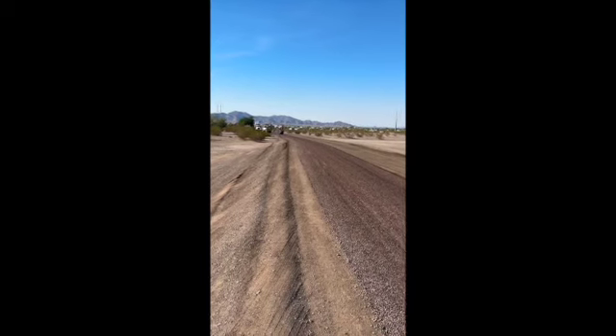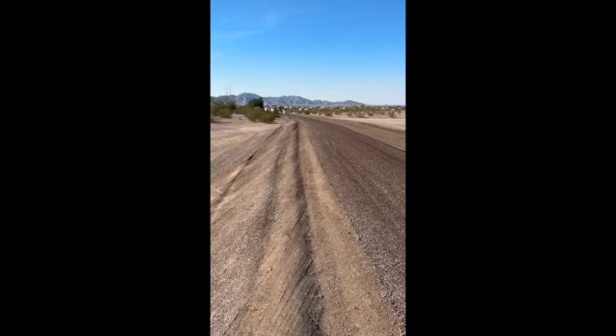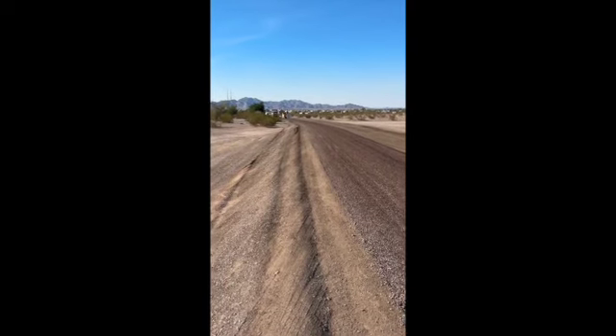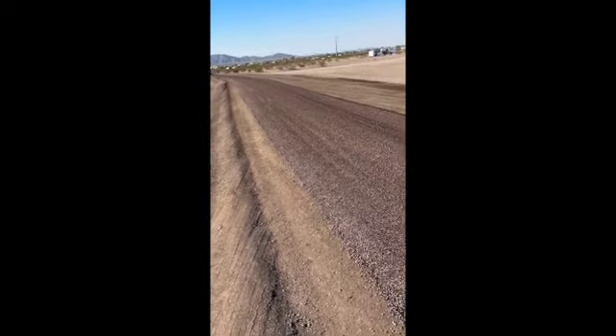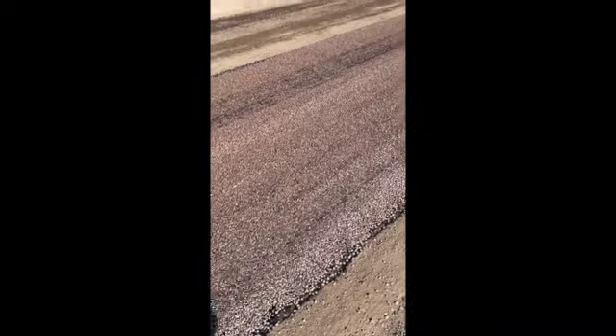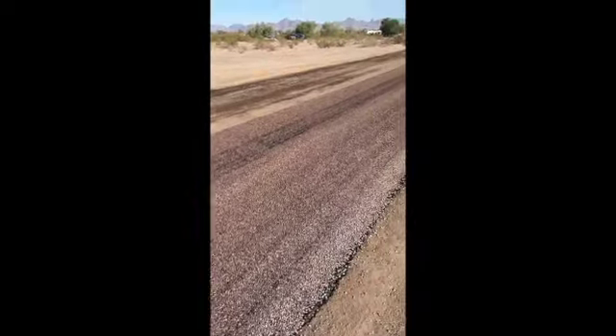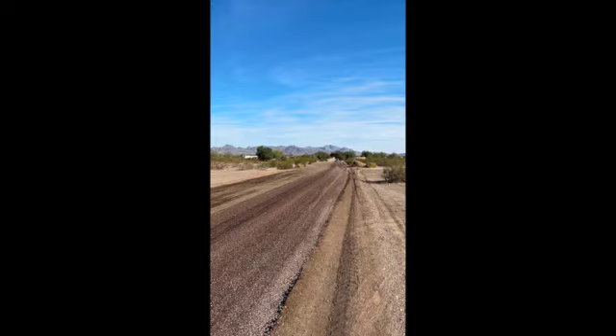Today they're paving the main track out here at La Posa North on the LTVA property. It's an interesting process with a tar spraying truck ahead of a gravel laying truck, and then a couple of roller machines behind. They started out past the gully and the trash can earlier today.